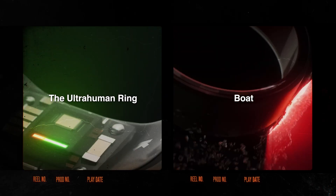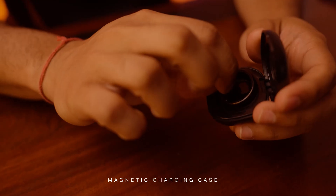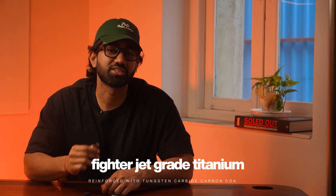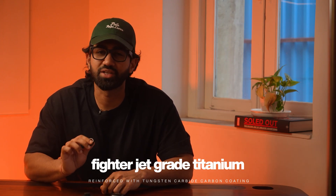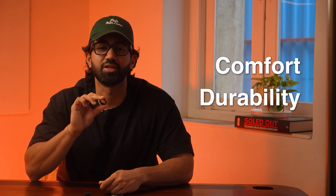Starting with design, both rings are head turners, but in very different ways. The Boat Smart Ring Active comes in black, rose gold, and stainless steel. It looks trendy and flashy, and it comes with a magnetic charging case, which is honestly super convenient — I've never seen that on any other smart ring. The Ultrahuman Ring Air, on the other hand, is a powerhouse. Made with fighter jet grade titanium, reinforced with tungsten carbide carbon coating, it's 45% lighter than most smart rings and you feel the difference. It disappears on your finger, which is what you want if you're going to be wearing it 24/7. Winner: Ultrahuman — it's not just about looks, but also comfort, durability, and weight.